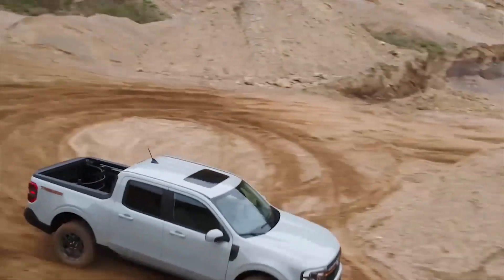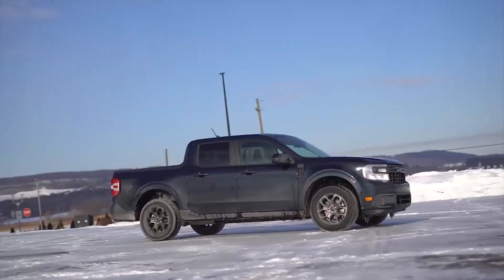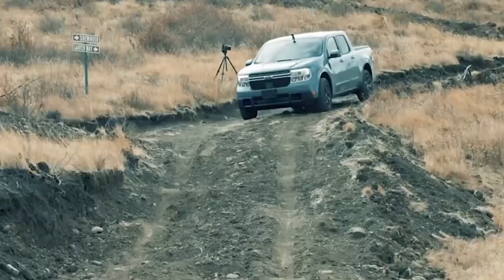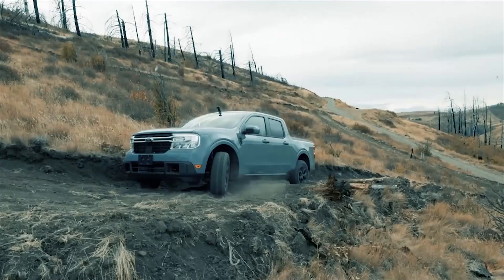However, this stellar fuel consumption rate leads to a major downside for the truck — it barely speeds. So if you prefer a fast pickup over a fuel-saving one, then you should reconsider the Ford Maverick Hybrid. We will delve deeper into that later in the video.